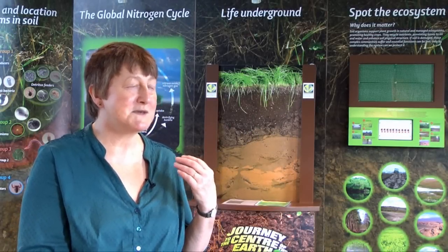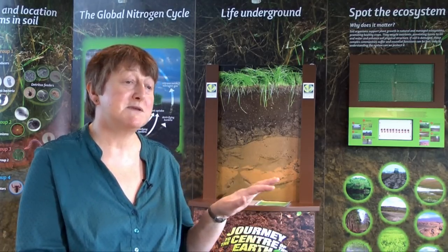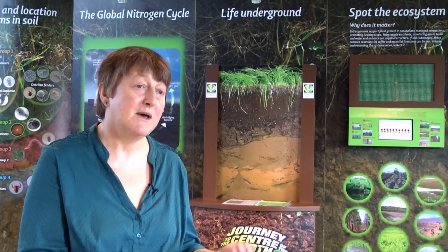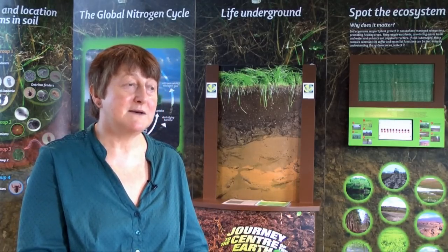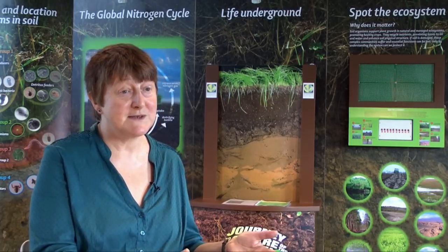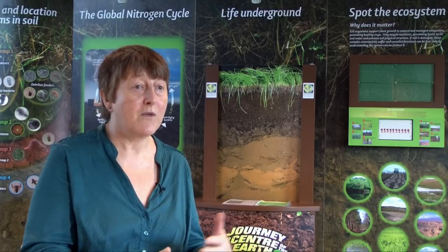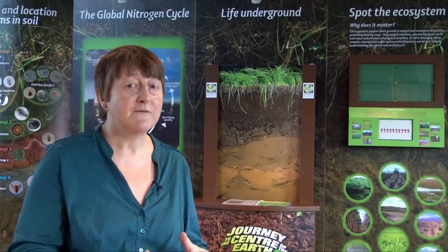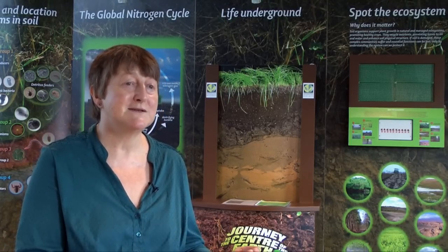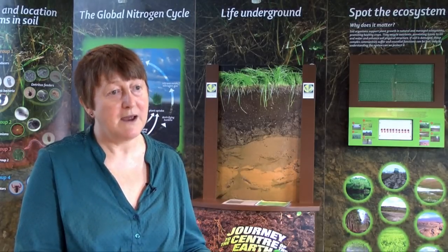It should help us to see in advance if there are trends where particular groups of organisms with particular functions are being lost or perhaps increasing in number. It may tell us if we grow new crops and see changes in soil — by comparison to the existing database — whether we're going to have problems in the future or not. After all, what we need to do is maintain the soil for future generations to go on producing crops and to go on having clean air and water.